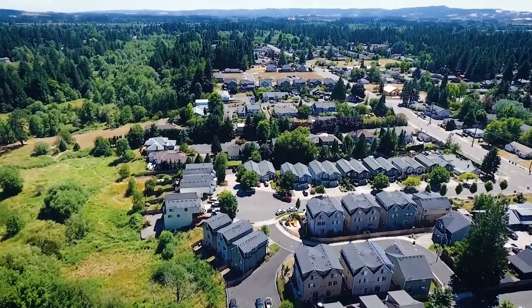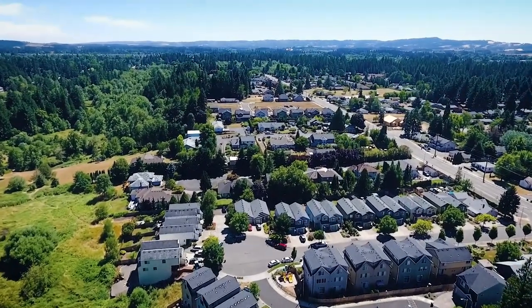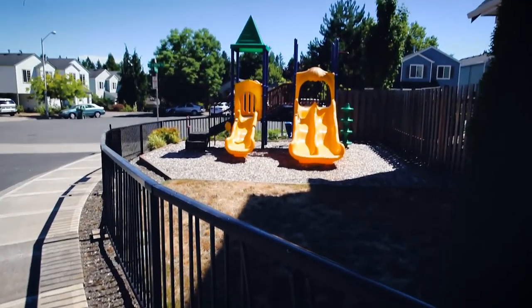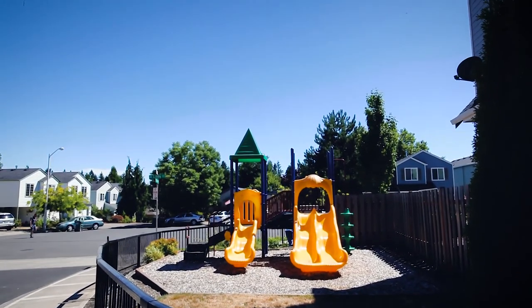The backyard is fully fenced and low-maintenance. Kids can always enjoy the playground in the common area.